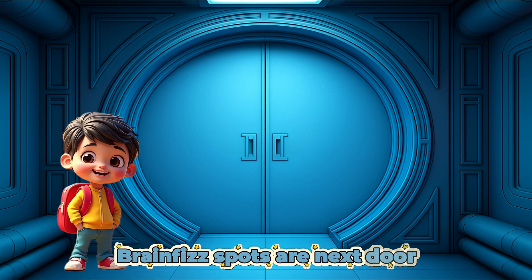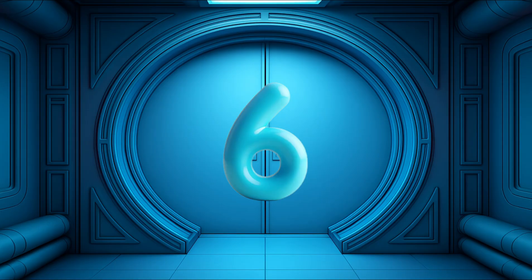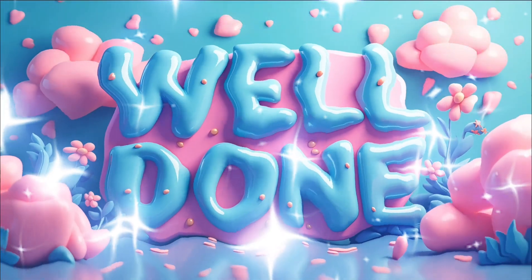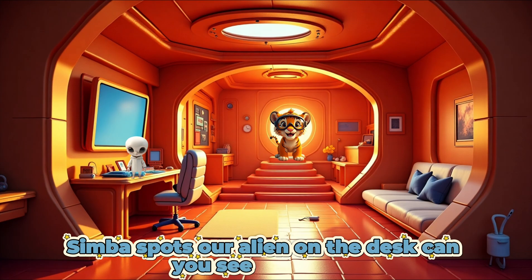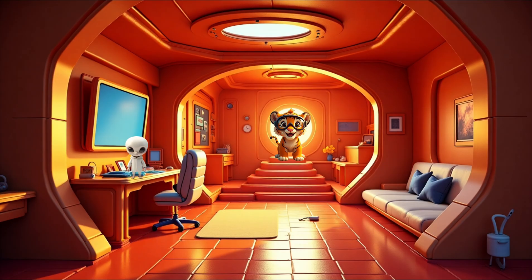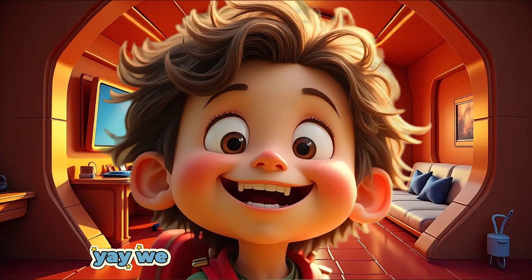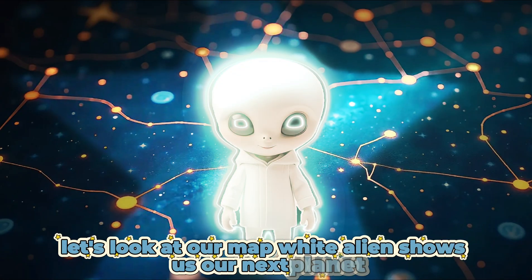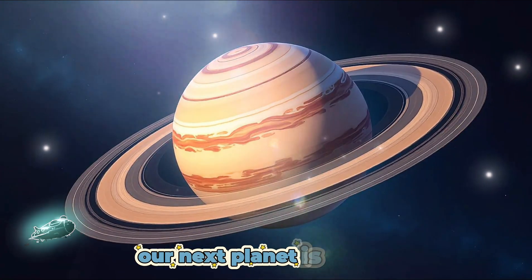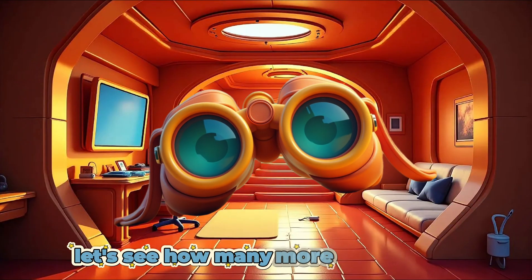Well done! Let's see how many more we can find. Brain Fizz spots our next door. Can you see what number is on the door? 6. Well done! We open the door into room 6. Simba spots our alien on the desk. Can you see the alien? What color is the alien? White. Well done! Yay! We have found our next alien. Let's look at our map. White alien shows us our next planet. Our next planet is Saturn.